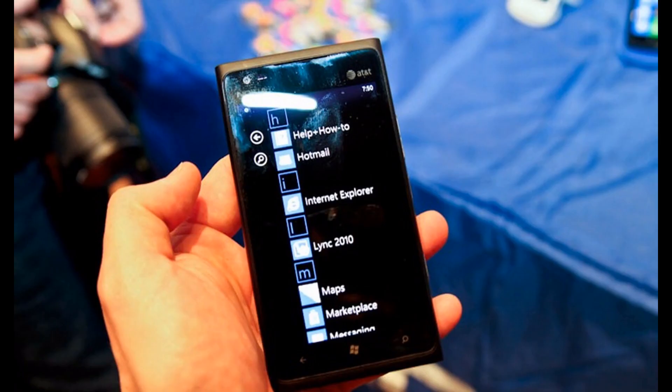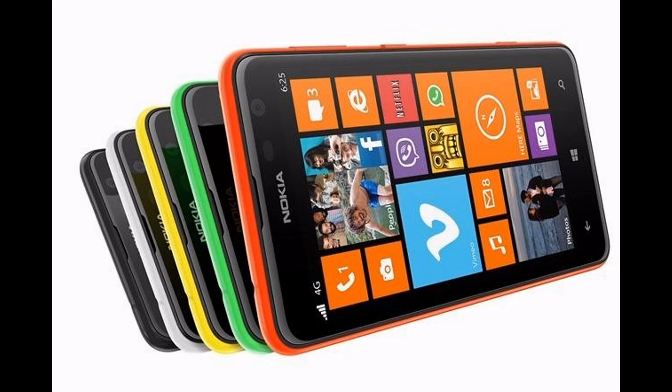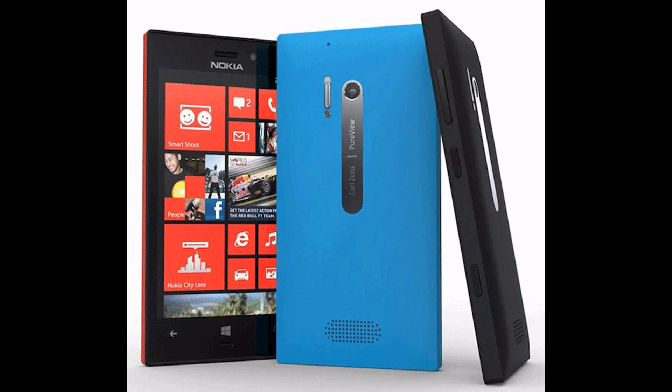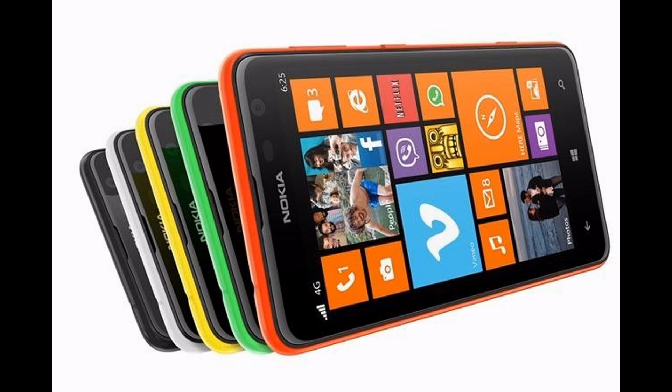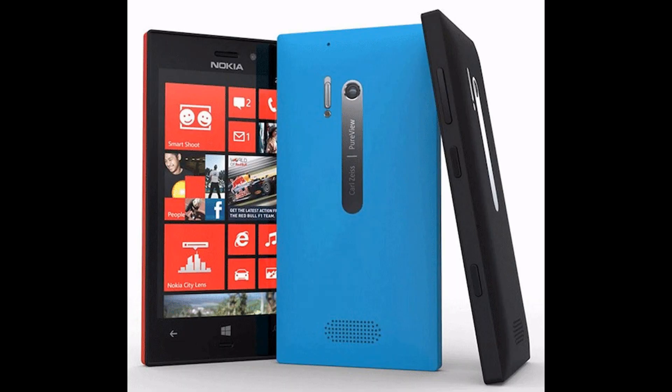Additional device features include 8 GB of internal storage, a microSD-SDHC-SDXC media slot with up to 64 GB expansion, front and rear-facing cameras, GPS, NFC, as well as Bluetooth 3.0, USB 2.0, and Wi-Fi connectivity options.